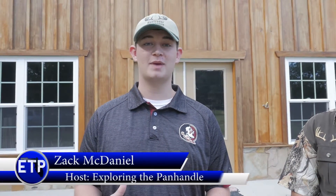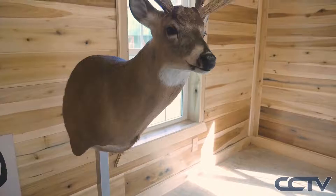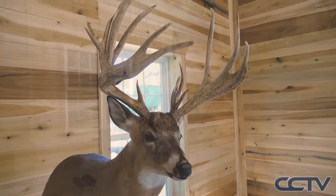Welcome to another episode of Exploring the Panhandle. I'm your host Zach McDaniel and this is Daniel Bontrager and we're here at Bontrager Whitetails. Our number one focus here is producing big trophy bucks that hunters like to come in and harvest to put the dream buck on the wall. The only way you get that is by raising good genetics, good feed, and letting them get old enough to reach their full potential.